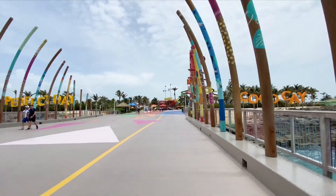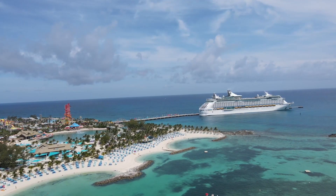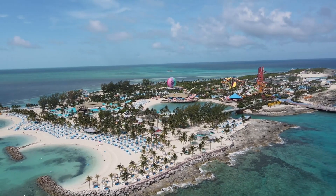The ship will also stop at the Perfect Day at CocoCay, the line's private island in the Bahamas, which features the tallest water slide in North America, the largest freshwater pool in the Caribbean, and a helium balloon that offers panoramic views of the island.